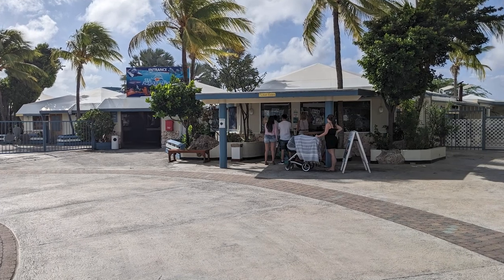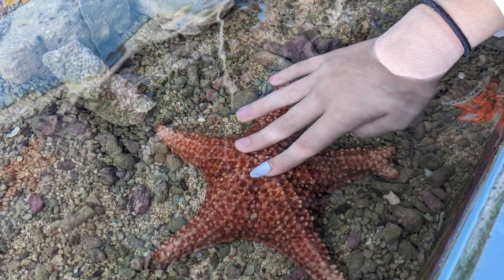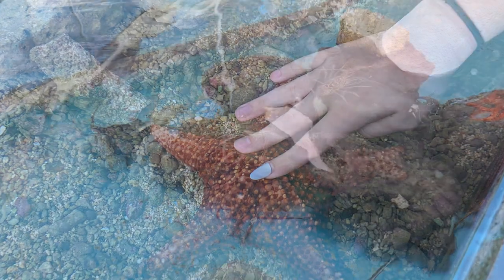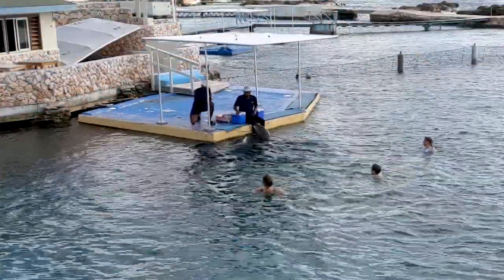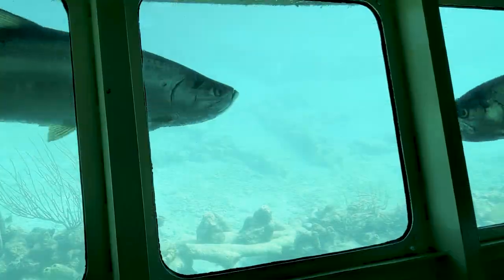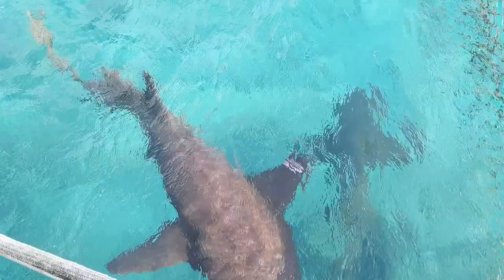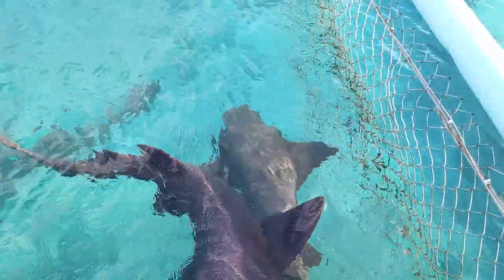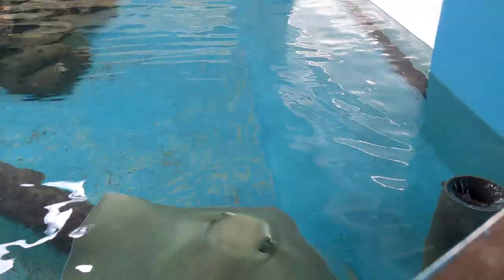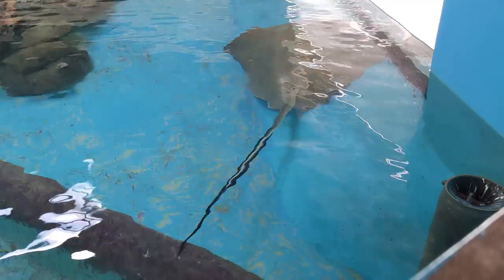We purchased general admission tickets for the aquarium, which gave us access to the touch tanks, feedings, and the underwater observatory. During our visit, admission was $15 US for adults and $7 US for children aged 5 to 12, and free Wi-Fi was available throughout the aquarium.